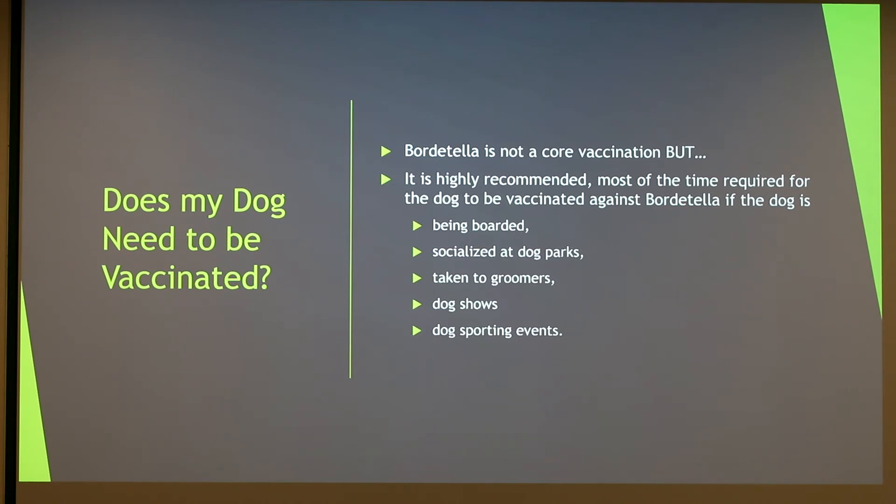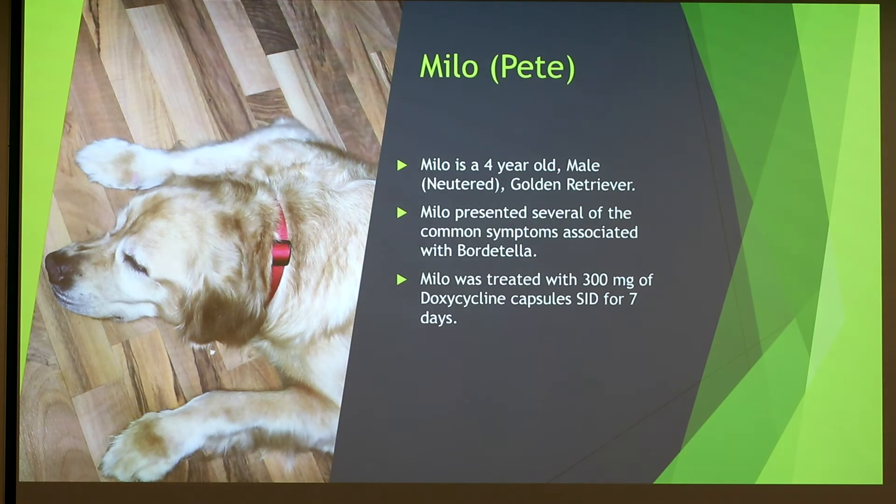Does my dog need to be vaccinated for Bordetella? It is not a core vaccination, but it is highly recommended — and often required — at many kennels and doggy daycares. Most of the time it is required for those types of places.